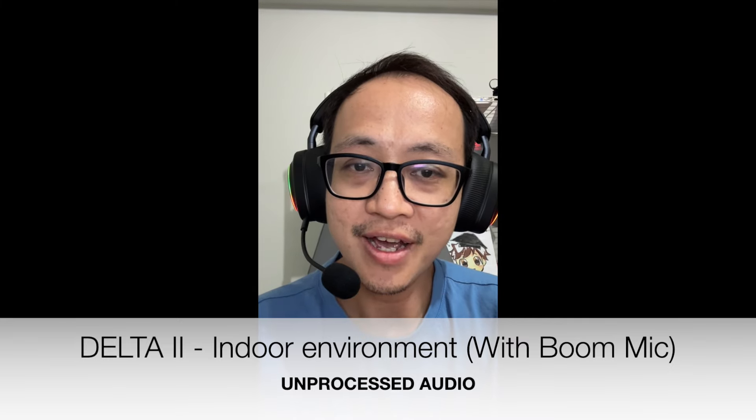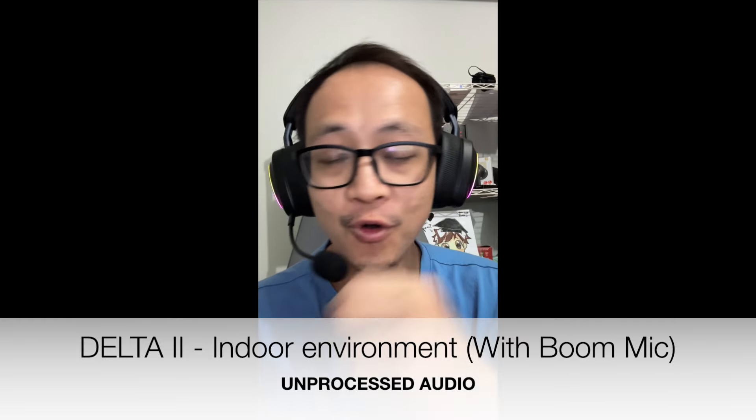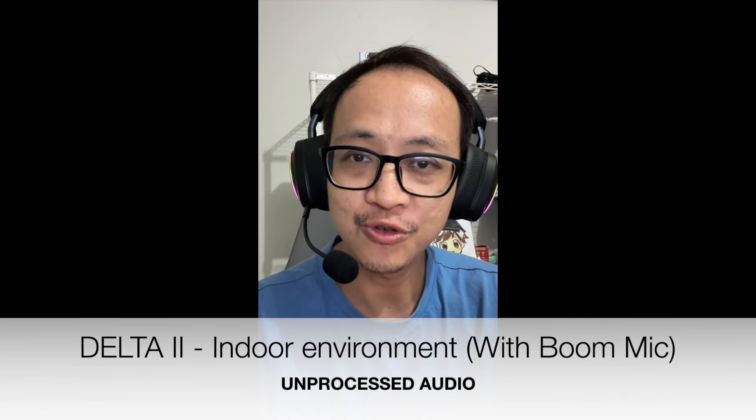Hi everyone, this is Johnny here. I'm currently doing a microphone test on the ASUS ROG Delta 2 wireless gaming headphone. This is actually with the boom mic attached, so do let me know what you think of the microphone quality. Testing, testing, one two three.